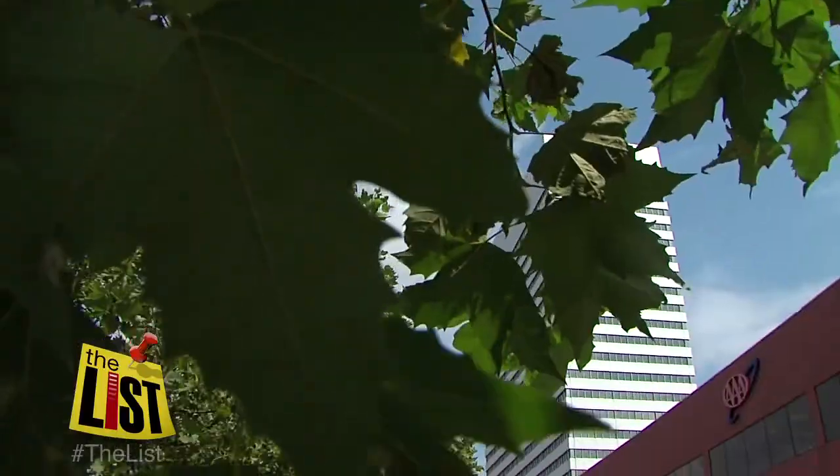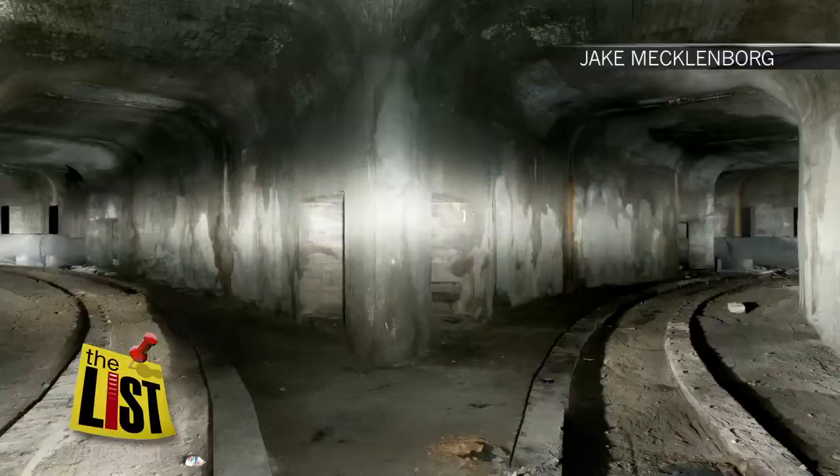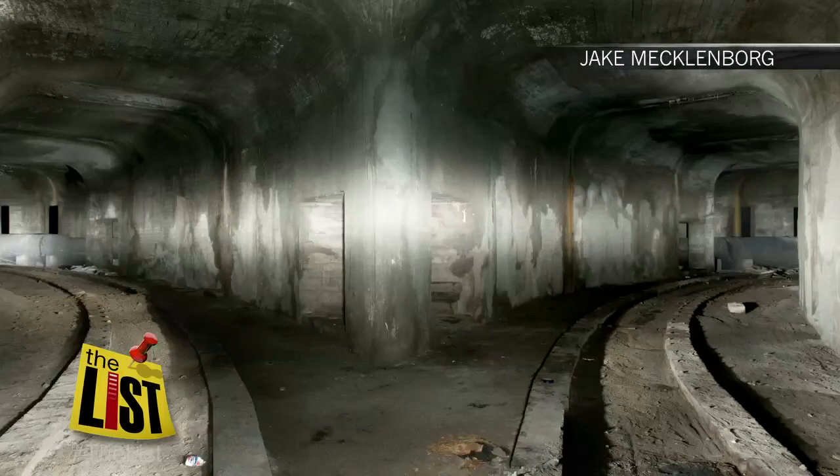It would be nice for someone who lives outside of the downtown area to be able to come downtown easily. John says he would love to see subway trains on the tracks, but believes the city is willing to leave this part of its past in the dark. For The List, I'm Janelle Walton.